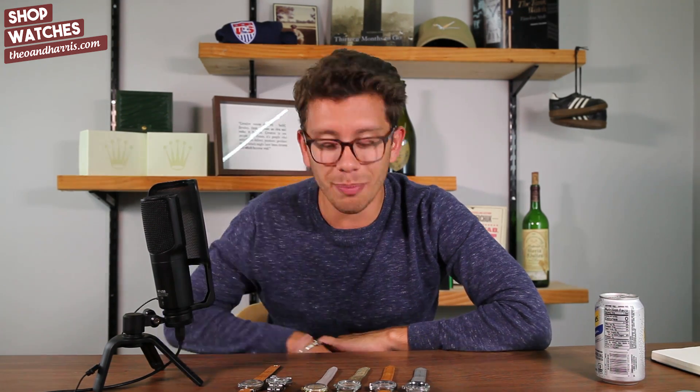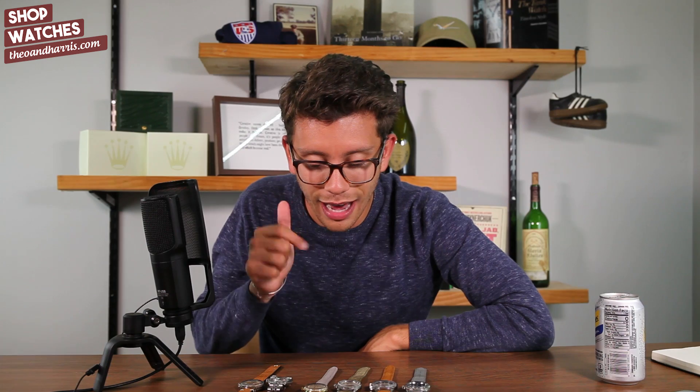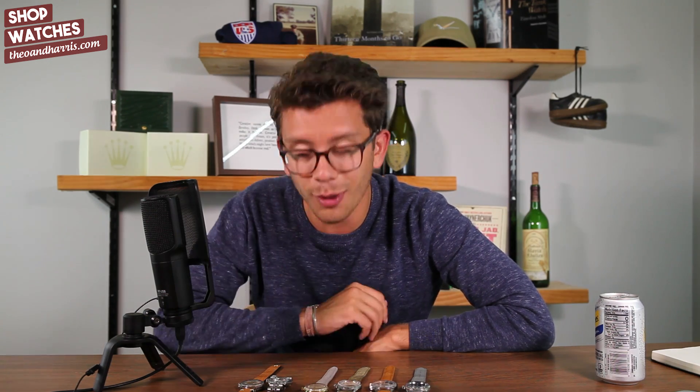What is up, watch fam! Happy Tuesday and welcome to In The Metal. I am Christian from Theo and Harris, and today we're going to be jumping in depth into the six new additions to the watch shop at theoandharris.com — from Boulevard, Hamilton, Rolex, Jaeger-LeCoultre, Rolex, and Omega.